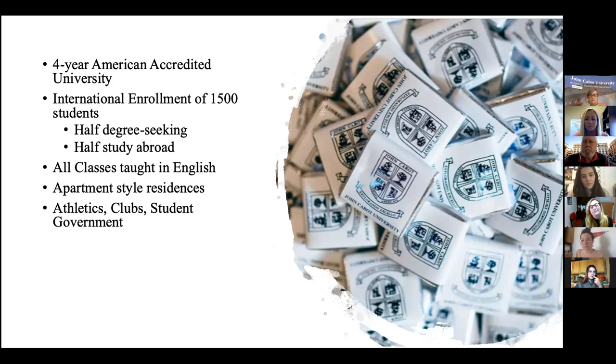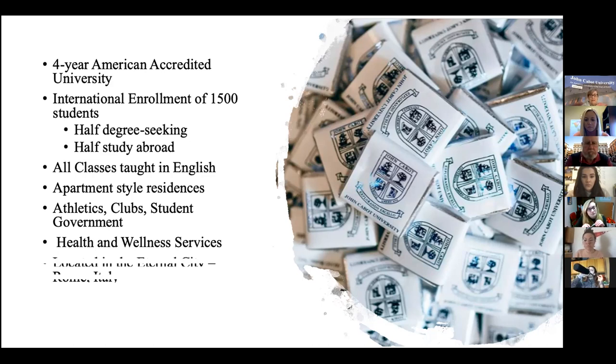As a four-year degree-seeking institution, we have lots of activities available for students: athletics, clubs, student government, student newspaper — that sort of thing is all happening on campus. We also have a very robust health and wellness support system so that if students need additional services, John Cabot has those. And we are located in the Eternal City in Rome.